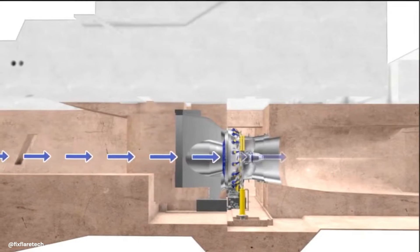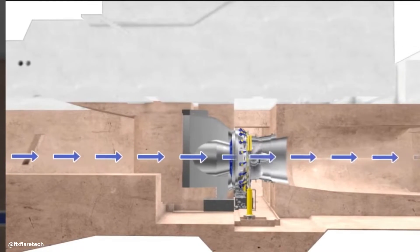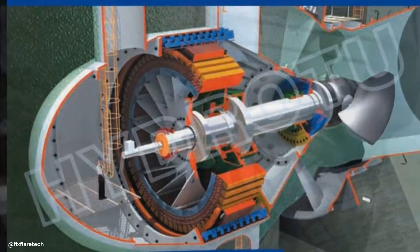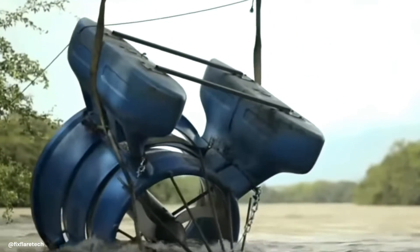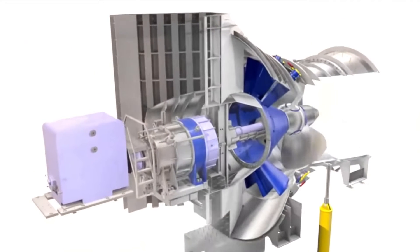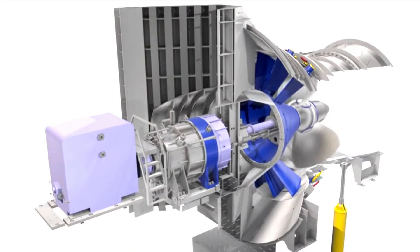Now let's dive into the unique design of the bulb turbine. Imagine a sleek, bulb-shaped housing — hence the name — submerged in water. Inside this housing, there's the turbine itself. The water flows in, striking the turbine blades and causing them to spin. This spinning motion is then converted into electrical energy. This compact design is not only aesthetically pleasing, but also incredibly efficient in operation.